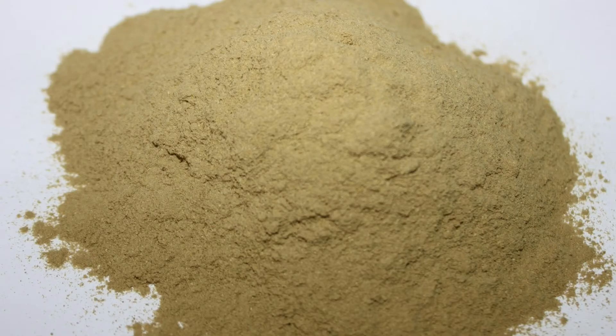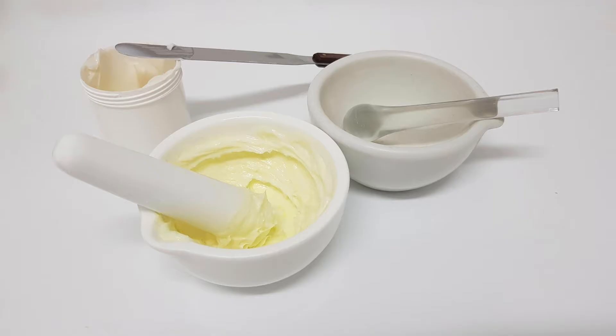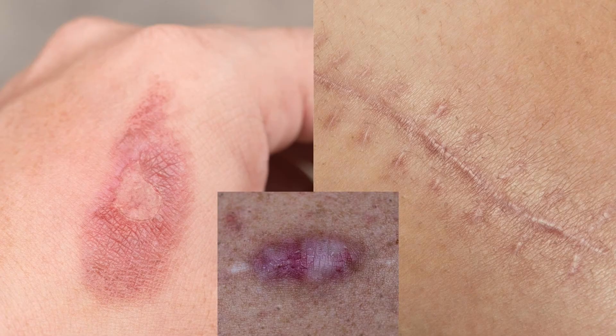The powder can also be mixed with other antifungal creams or oils such as neem oil, gandaka malahara, or mahatikta lepam, and applied on the skin lesions, wound scars, and keloids.